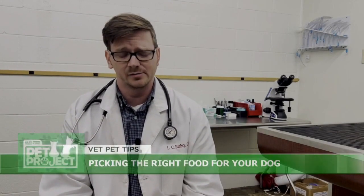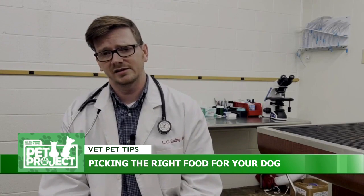For puppies, you want something that's geared towards puppies, especially for a large breed puppy. You want something that's going to help them grow to their proper frame size and not develop orthopedic abnormalities or something like that.